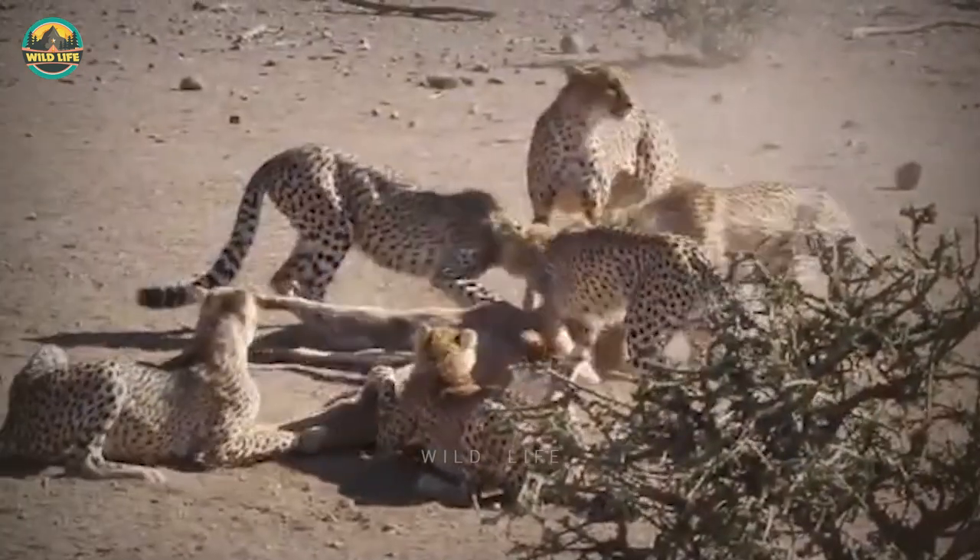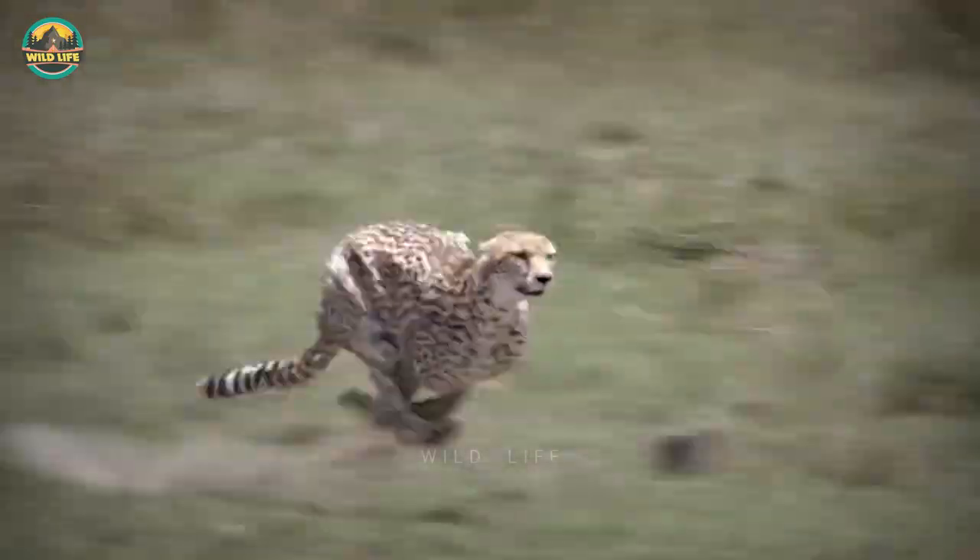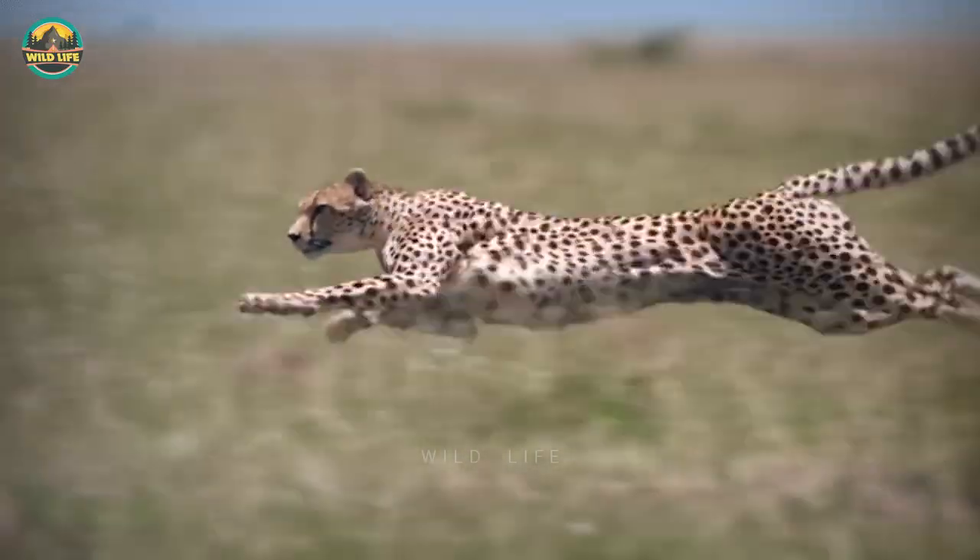Number 9: It's impressive to see a cat this small take down and kill such a massive kudu, but when it's an entire family working together, it's even more impressive.